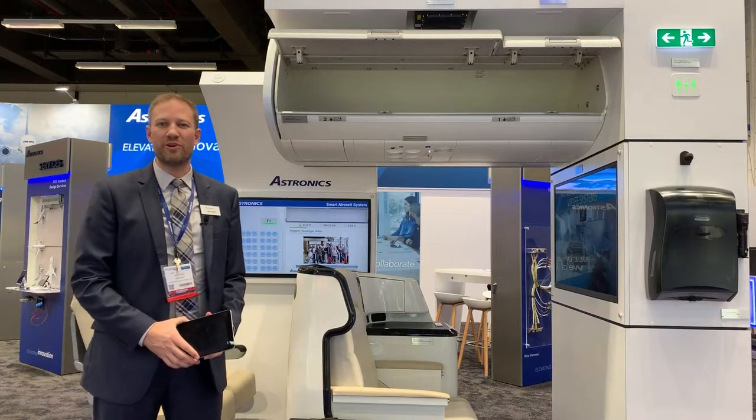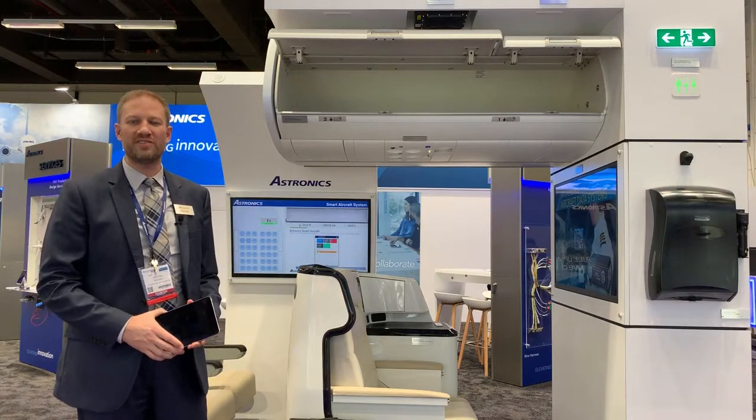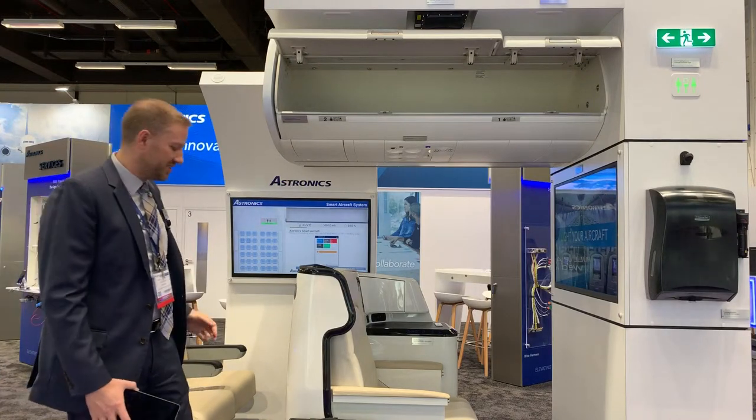Hi, I'm John Neal with Astronix. We're here at Aircraft Interiors 2019 showing off our smart aircraft system, which includes our intelligent bin system and also our smart seat sensing systems.